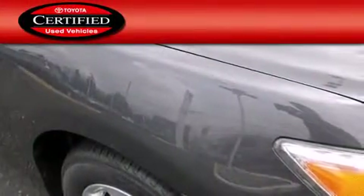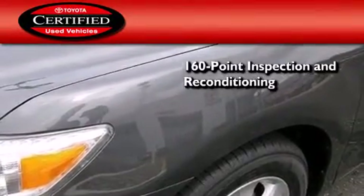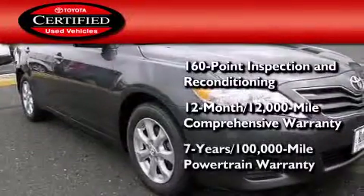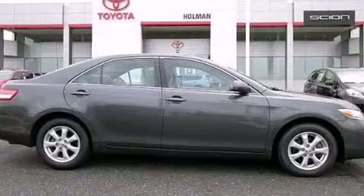Toyota's certification includes a 160-point inspection and an extensive reconditioning process, plus a 12-month 12,000-mile comprehensive warranty and a 7-year 100,000-mile powertrain warranty. Stop by today and test-drive this automobile for yourself.